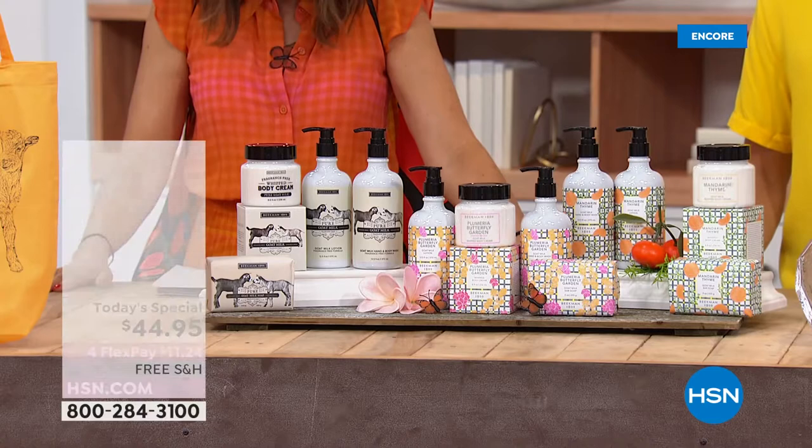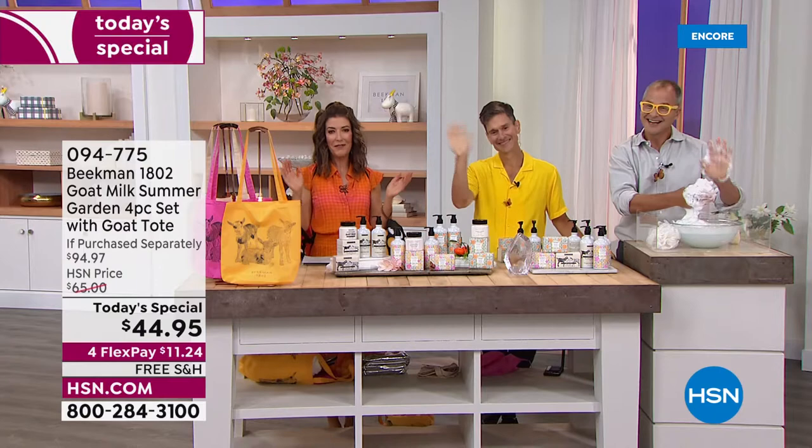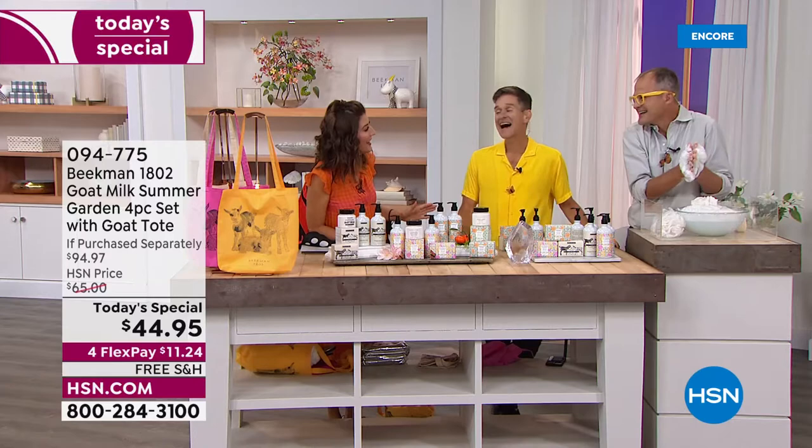Head-to-toe clean beauty is what Beekman 1802 is all about. There are two ingredients in every single jar: goat milk and kindness. Welcome in, neighbors. My name is Sarah. Josh and Brent together — they are the Beekman boys, our favorite farmers with flair. Dr. Brent Rich, Josh Kilmer Purcell, long time no see.